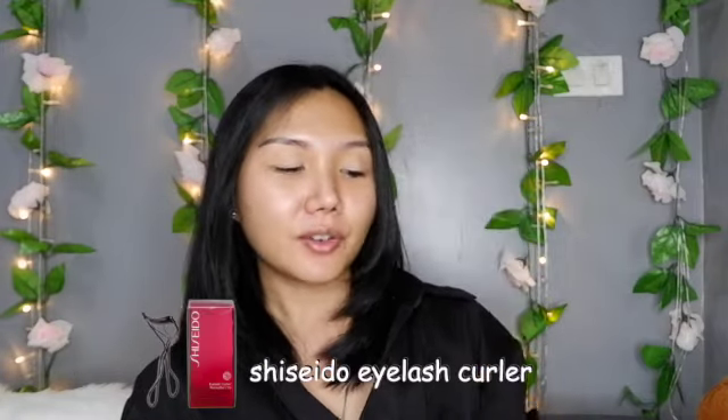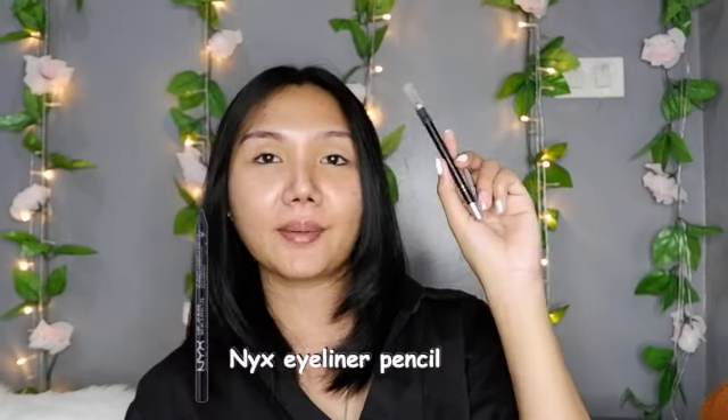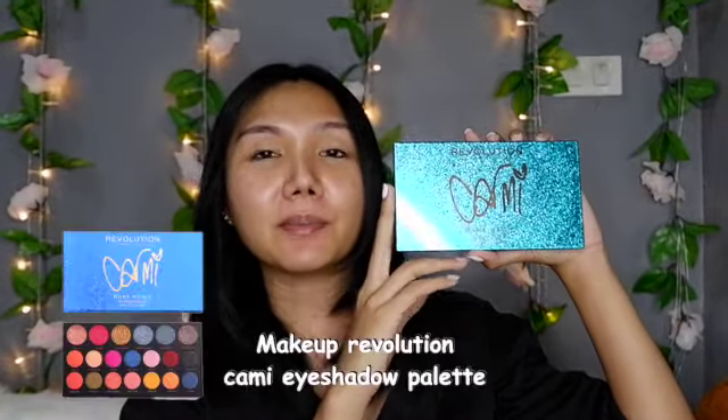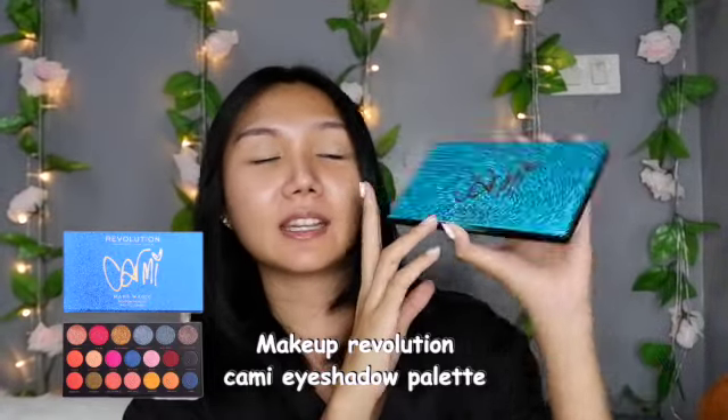For all the primer, I'm using MAC Paint Pot and curling my lashes using the Shiseido eyelash curler. For my waterline, I'm using an eyeliner pencil in black. And yes, we are going to create my birthday makeup look using these palettes from Makeup Revolution — the Kami collab with Revolution.